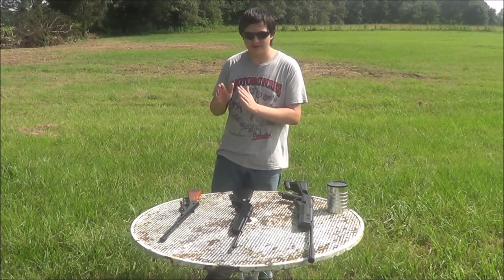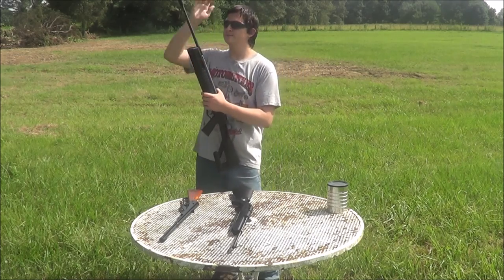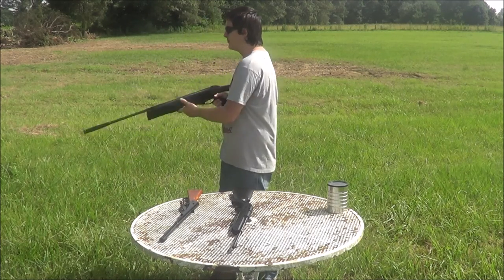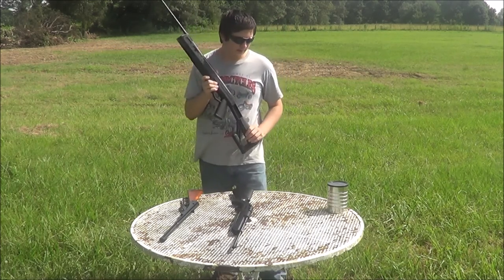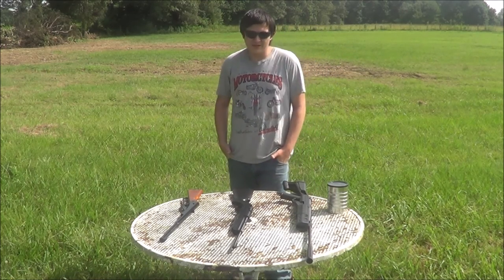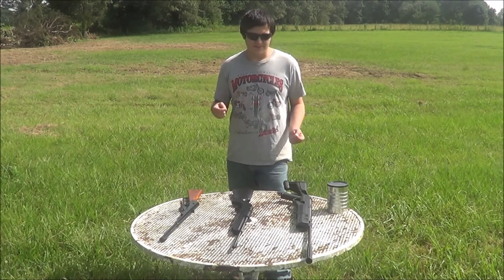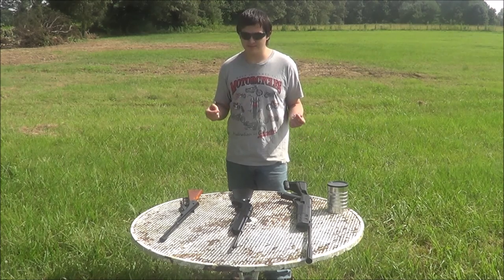So if you put something that hard of a projectile in this one — I'm pretty sure someone's done this — where you have to cock it, and put the BB in there, it will roll right out if you tilt it, but if you keep it at an angle so it won't roll out from gravity, it will do pretty serious damage. It will penetrate further. But BBs are such a small diameter, pellets are made for penetrating.